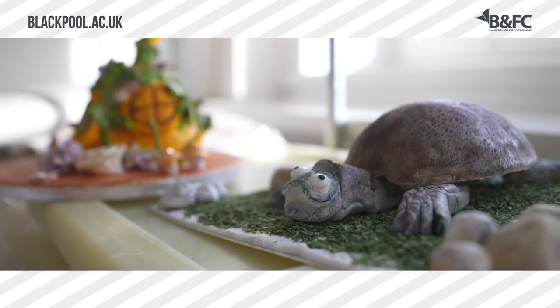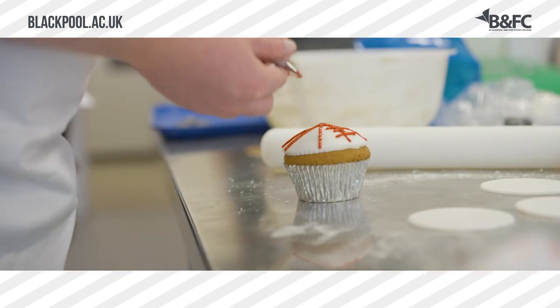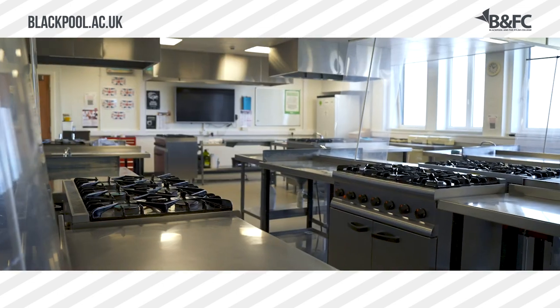On this floor we have a lot of preparation areas, kitchens and workrooms for our catering students. We're standing outside our amazing Level 6 restaurant here at our Bispham campus, and this is open to the public to come down and visit and try out some of our students' amazing food.